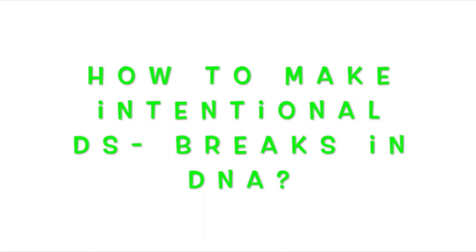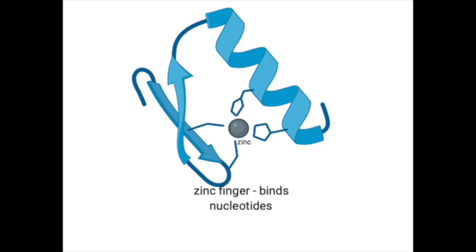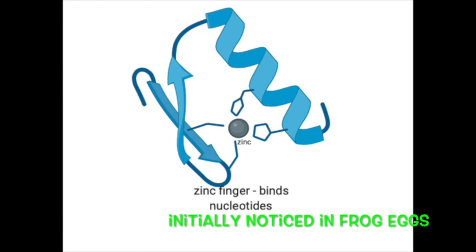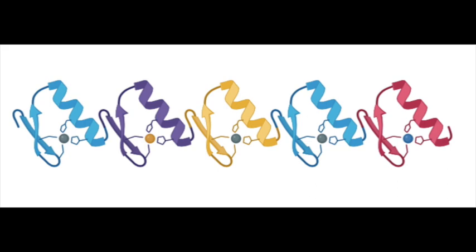So how do we make a double-stranded break in a targeted manner? Let me introduce you first to zinc fingers. Zinc fingers were first discovered in 1983, with partial structures being solved in 1991 and a complete structure in 1993. Zinc fingers are proteins known as transcription factors that bind DNA, RNA, proteins, or other small molecules. The initial discovery was in the transcription factor of frog eggs.